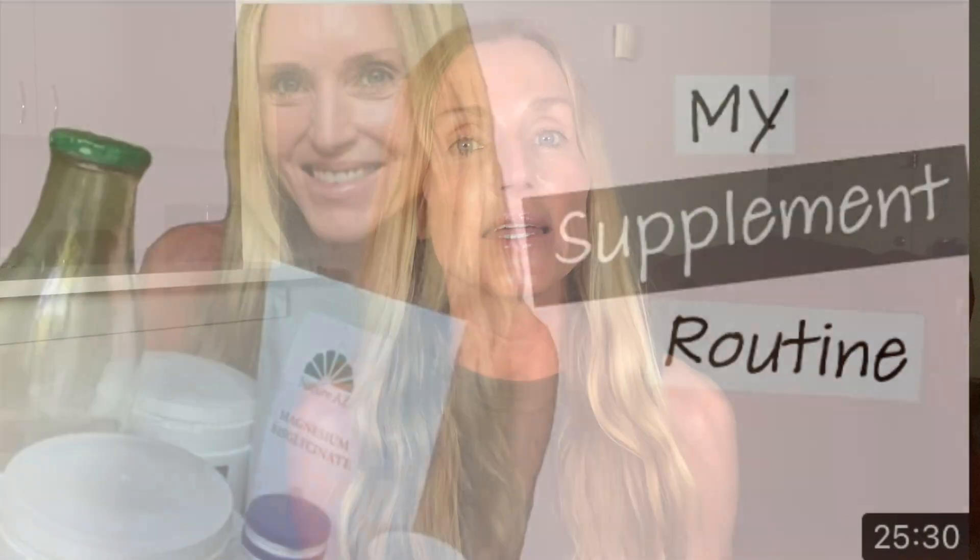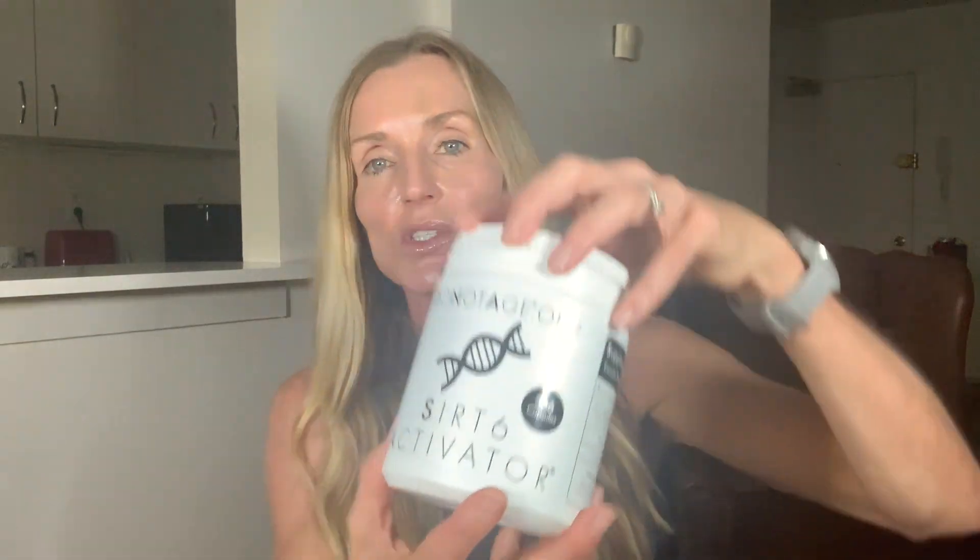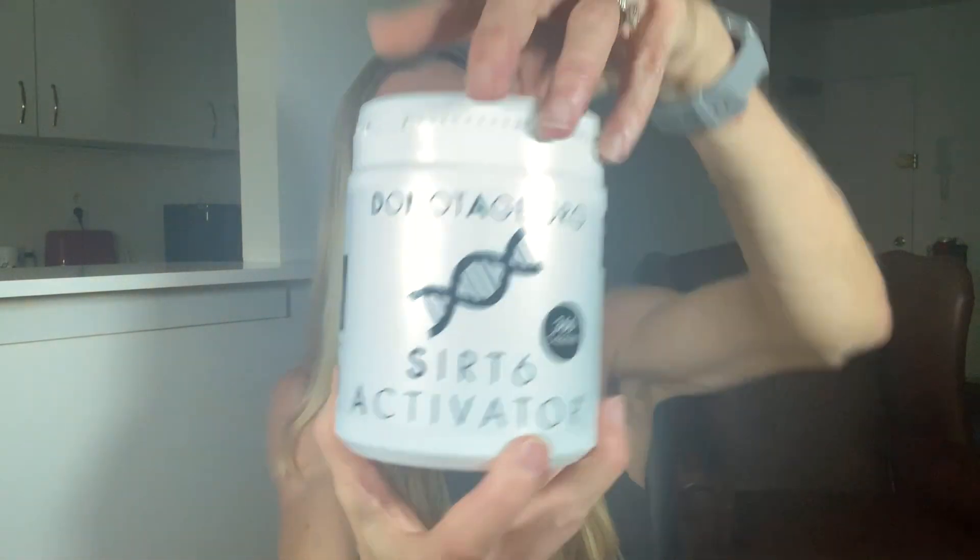Hi and welcome back. Not too long ago I shared with you my current supplement routine, and one of these supplements, which has been part of my routine for about seven months now, is SIRT6 Activator. Quite a few of you wanted me to talk more about this particular supplement, so in today's video we will go over what SIRT6 Activator is and what it promises to do.